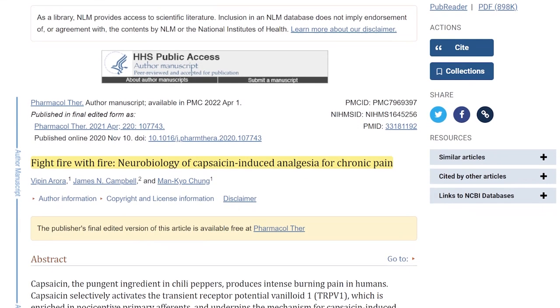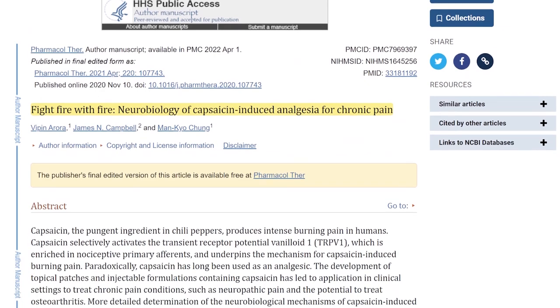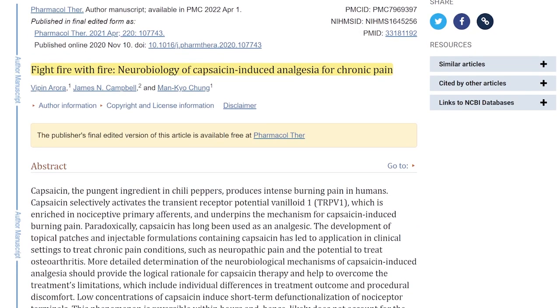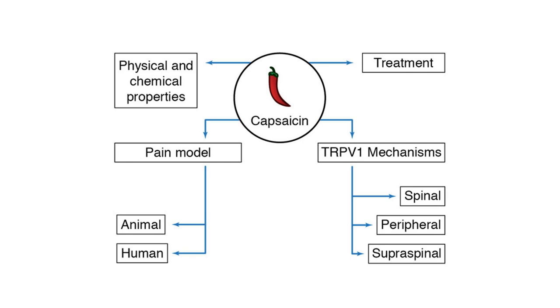Paradoxically, it's because of this that capsaicin may actually be able to provide pain relief. Scientists have shown that with prolonged exposure, this can desensitize the pain receptors, therefore reducing chronic pain elsewhere in the body. In fact, as a cream, capsaicin has been applied topically for arthritis, neuropathy, and injuries of the joints and muscles.